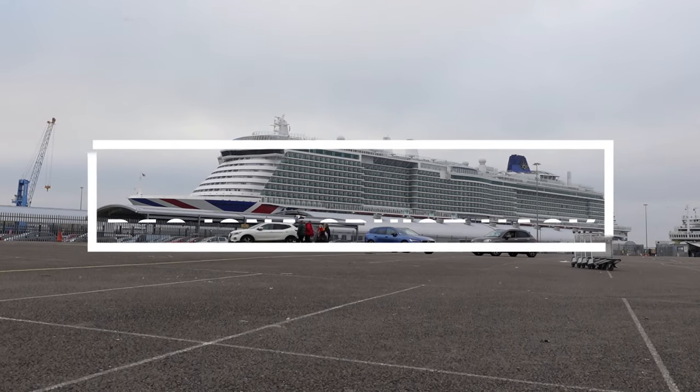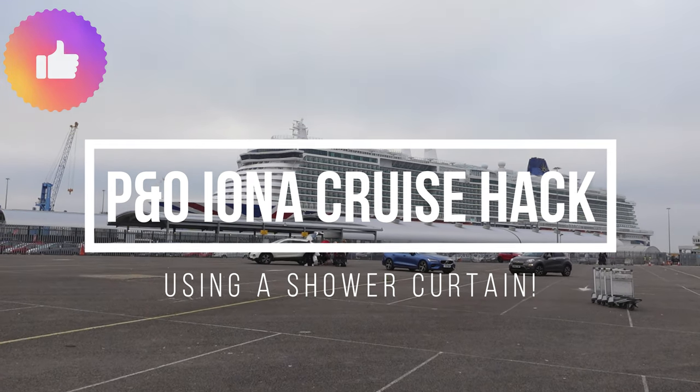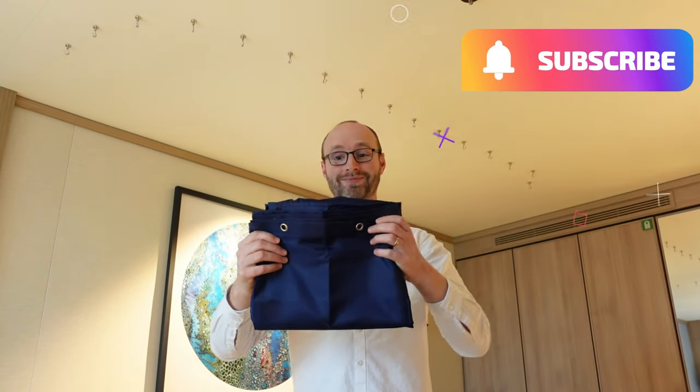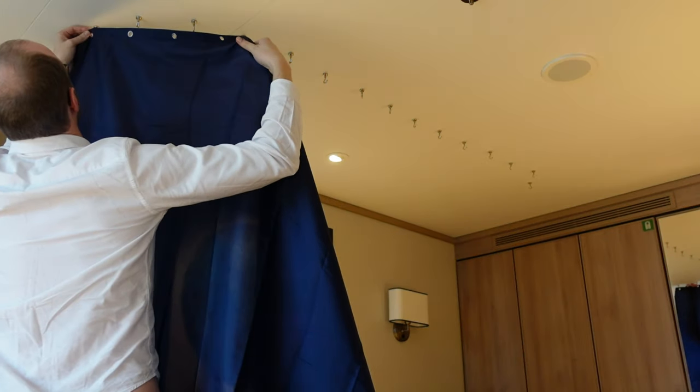Hi everyone, it's Marina and Joe. Welcome to our P&O Iona Shower Curtain Cruise Hack video. For this cruise hack you will need one shower curtain with eyelets and one pack of magnetic hooks.